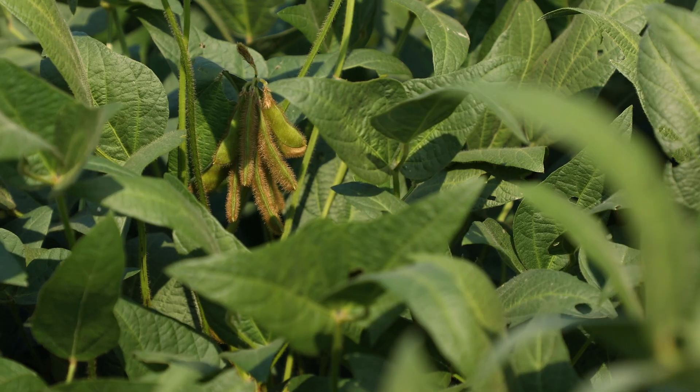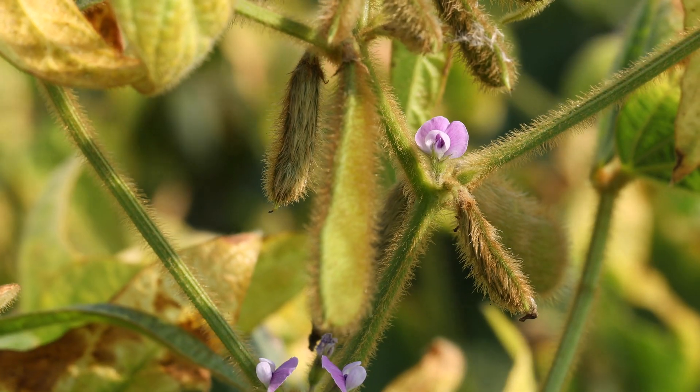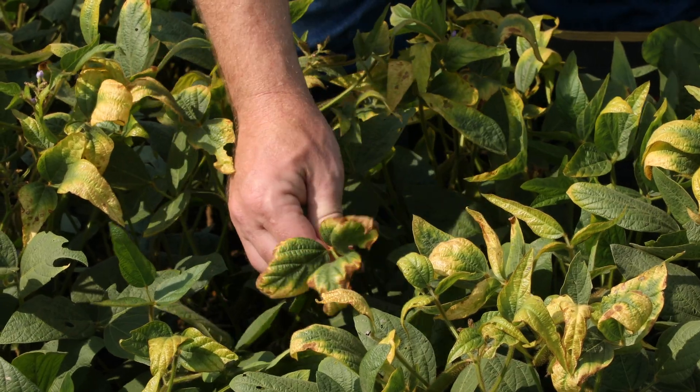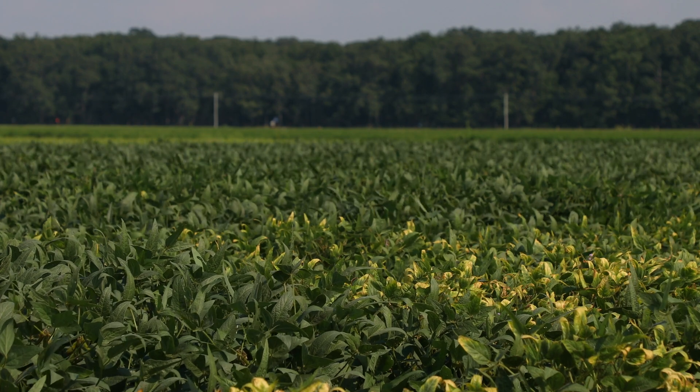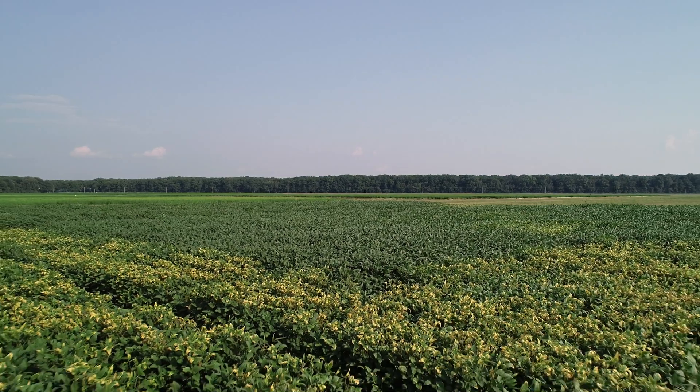Now we're going to focus on potash or potassium deficiency symptom identification in soybean, which can be one of the most complicated of all the row crops we grow in Arkansas. One unique characteristic of soybean, especially our indeterminate soybean crops, is that they have vegetative and reproductive growth occurring simultaneously. So the idea of potassium being a mobile nutrient which shows up on the lower older leaves first is not always the case. As you can see here with this particular crop, we have severe potash deficiency in the upper portion of the canopy. Similar to other crops, potash deficiency in soybean is going to be marginal leaf chlorosis or necrosis that starts at the tip and moves towards the base.